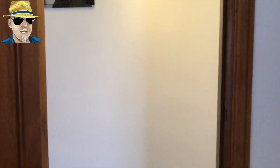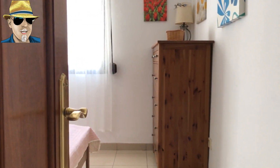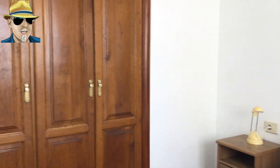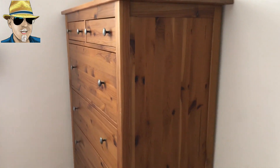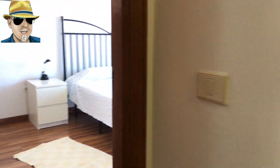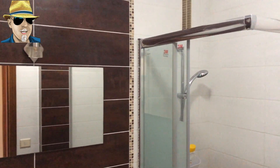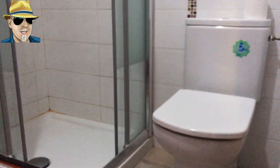The first bedroom has fitted wardrobes. Back out into the hallway, there's another large bright bedroom — no balcony on this one but space for a wardrobe and a chest of drawers. Back out into the hallway, turning left and then left again, you've got the family bathroom shared between those two bedrooms.